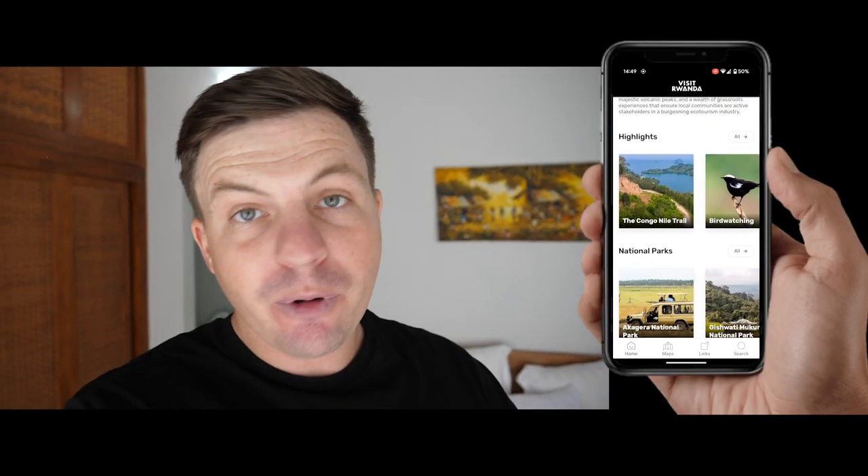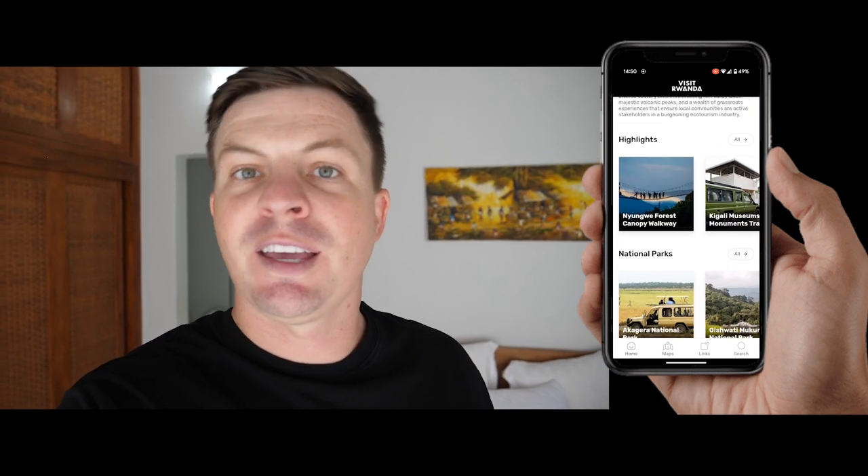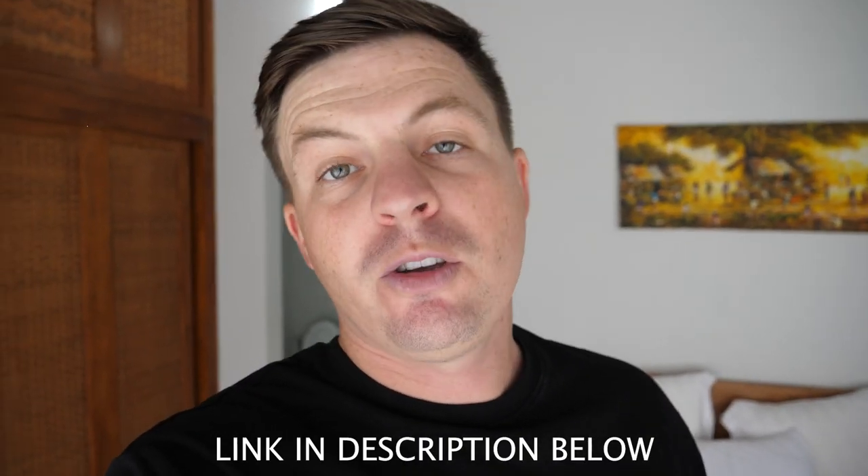I just want to finish this video by telling you about the Visit Rwanda app. You can use this app to do everything we've been doing through this whole series of videos about Rwanda, and organize it yourself directly with some of the people we've been meeting in this video. You can plan your itinerary, get in touch with people, see where things are on the map, and plan the perfect trip to Rwanda. Thank you for watching and see you in the next video.